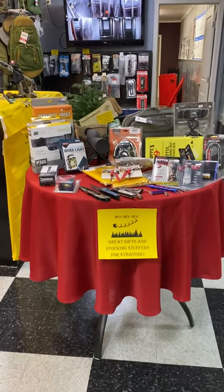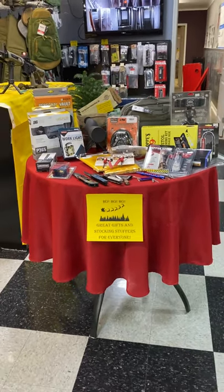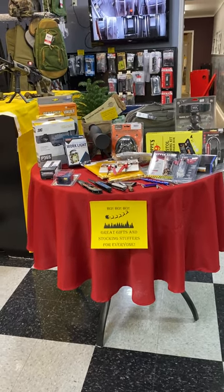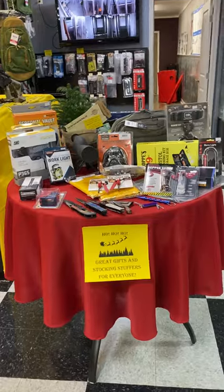Hey everybody, Becky here from Crosshairs Indoor Shooting Range in Fort Ashby, West Virginia. Christmas is right around the corner, and if you're starting to panic a little bit, stick with me because I'm gonna quickly go over some great items we have in stock right now that are gonna make fantastic Christmas gifts or stocking stuffers — and not just for shooters. Let's take a look.